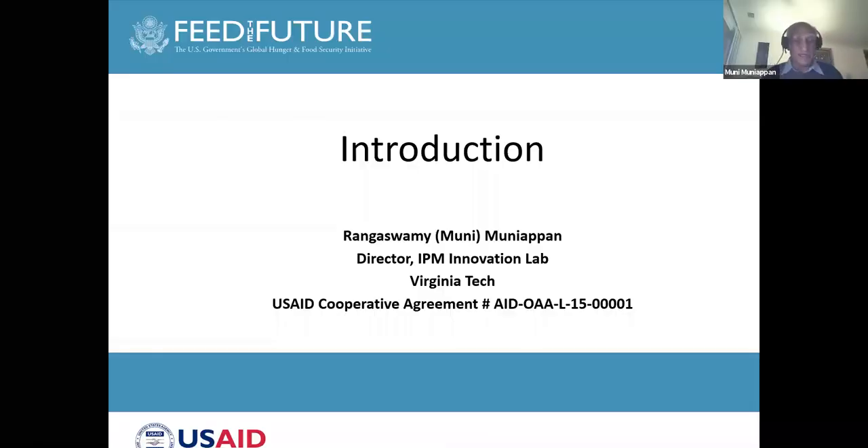I will just start with the introduction of this session on rearing of fall armyworm parasites, parasitoids, and predators. This is part of the overall approach to control the fall armyworm by using biological control.